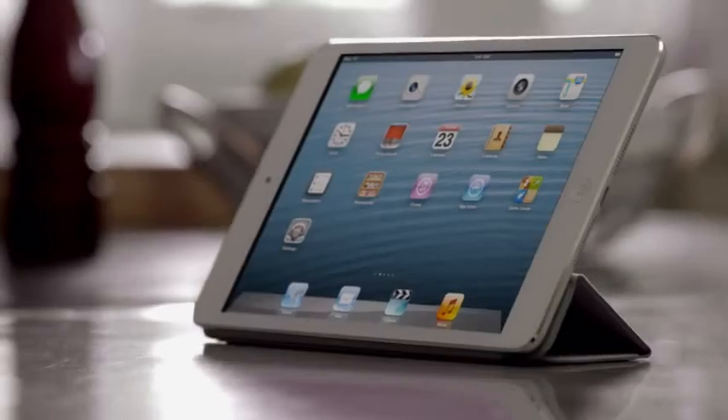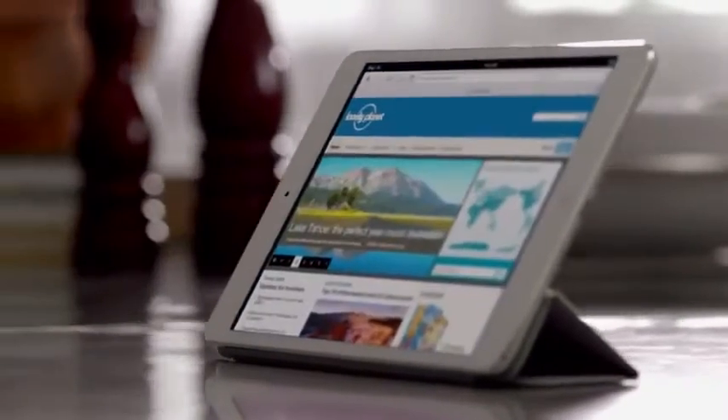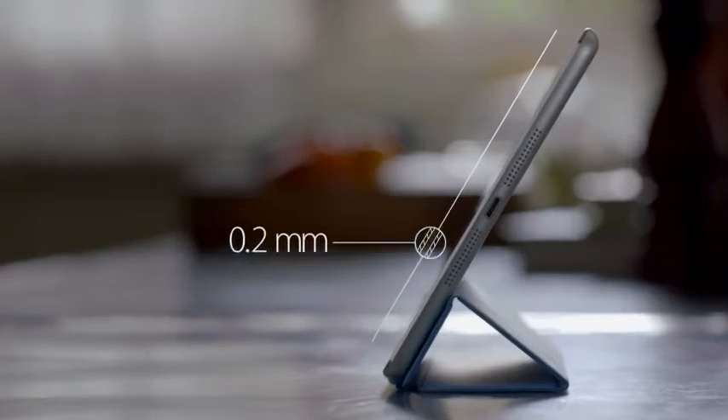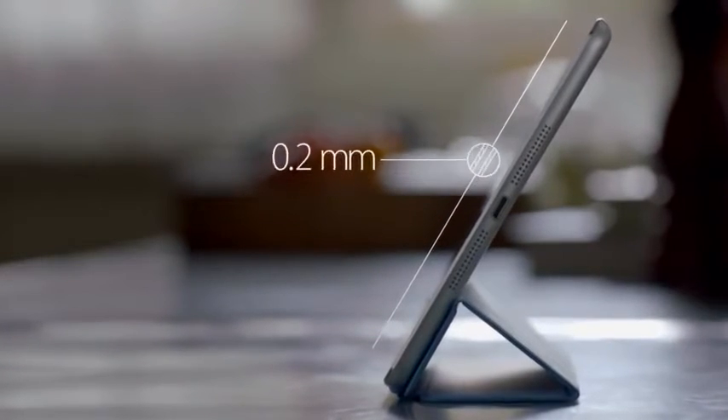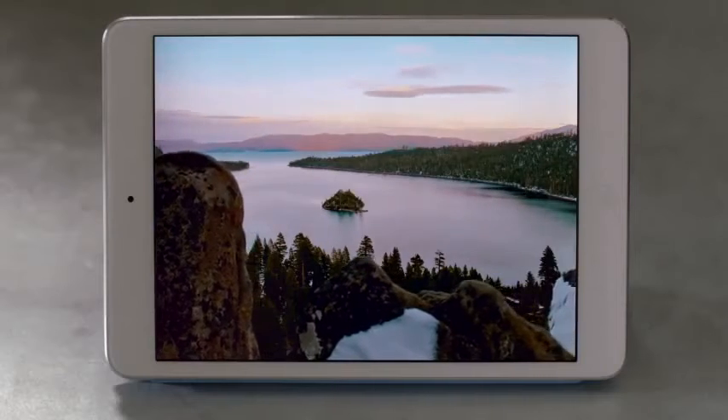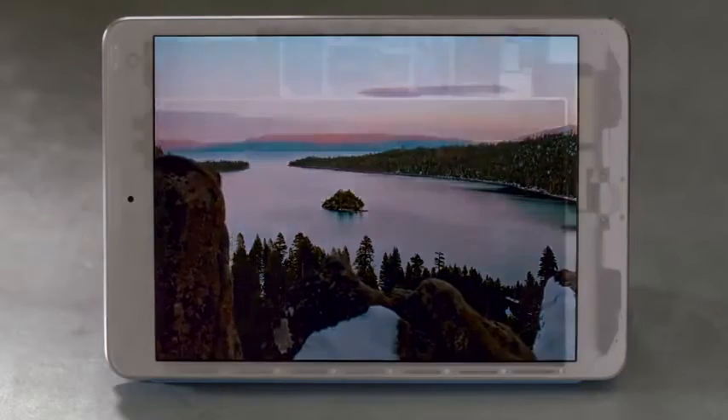The biggest challenge that we faced was incorporating all of these great features in a much smaller and lighter device. In order to do this, every part had to be custom designed, starting with the display. The glass on the front and back are only .2mm thin. The touch subsystem is a mere .12mm thin. It weighs half as much as any we've ever done before.